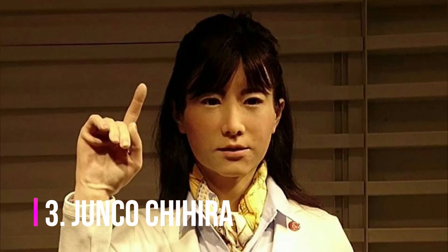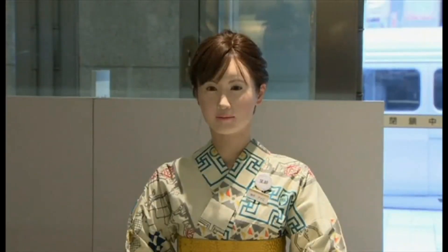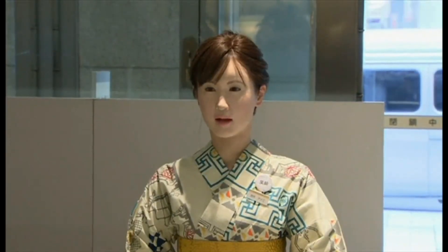Junko Chihira is a very realistic android robot created by Toshiba. Junko works full-time in a tourist information center in Tokyo. She is the successor of another android, Aiko Chihira, who worked as a receptionist in a department store in Japan. Initially, Junko Chihira was only able to respond with scripted preset speech.